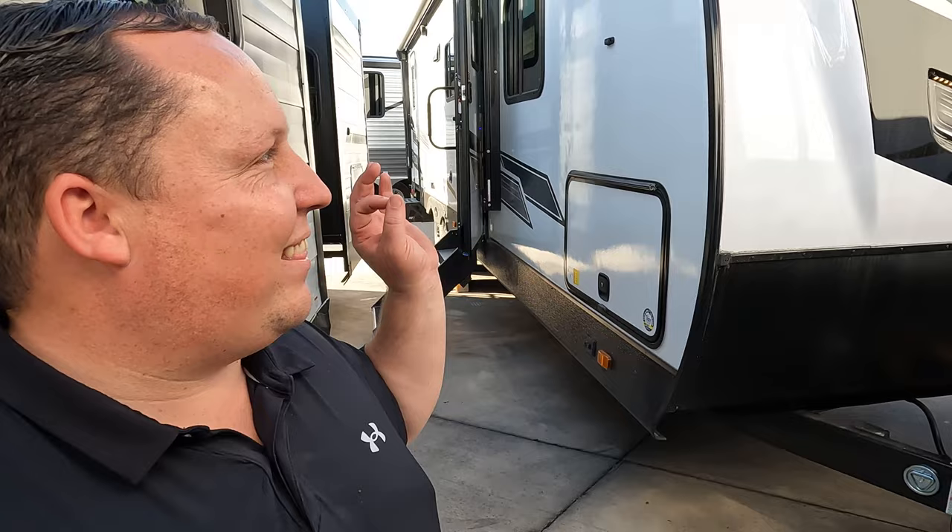Hey everyone, I'm Matt. Welcome back to another two-minute tour. Today we are taking a look at the Radiance 27DD.